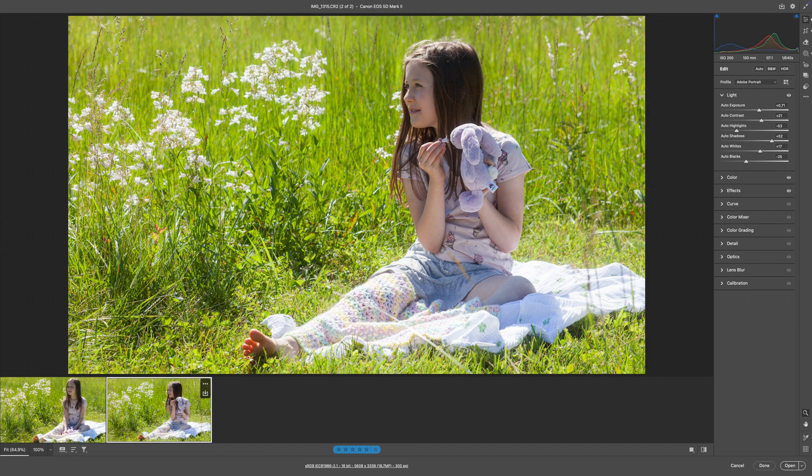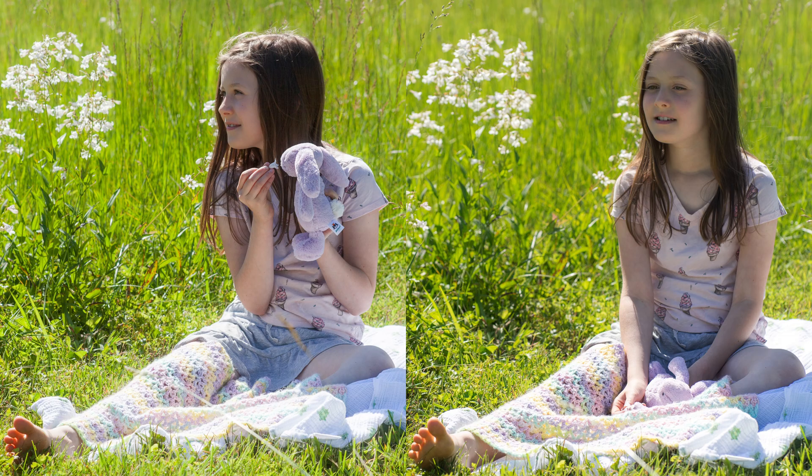I didn't like the lighting in this particular photograph, so I brought it into Adobe Camera Raw and tried to match the lighting and colors between the two cameras. I think I did a pretty successful job — it took a little tweaking, but I was able to do it. So if you have two cameras from two different eras, you can match colors without too much difficulty.